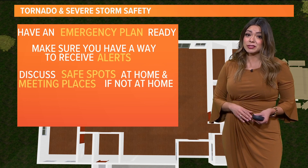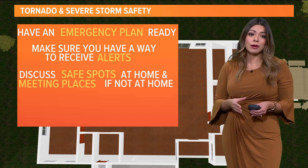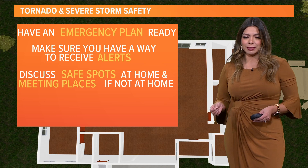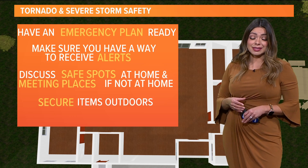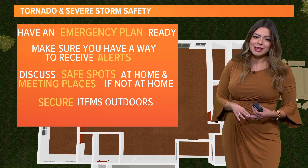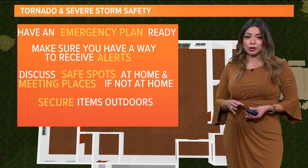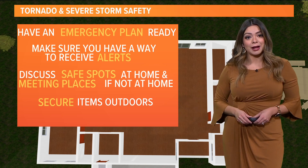Make sure to discuss those safe spots at home. And if you're not at home or not planning on being home tomorrow afternoon, make sure to talk about meeting places, especially with your family. You want to make sure to secure items outside — anything that will blow away, think chairs, think umbrellas. Put them inside so they don't become flying debris for any neighbor.